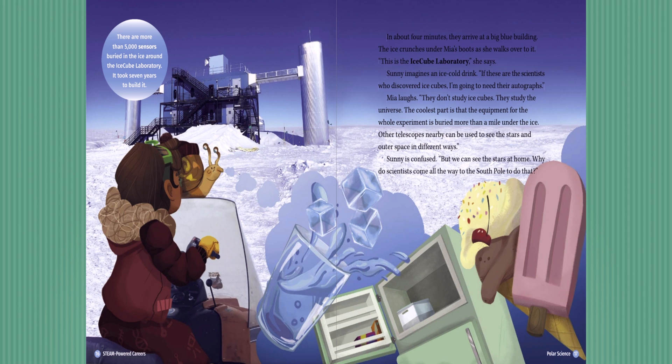In about four minutes, they arrive at a big blue building. The ice crunches under Mia's boots as she walks over to it. 'This is the IceCube laboratory,' she says. Sunny imagines an ice cold drink. 'If these are the scientists who discovered ice cubes, I'm going to need their autographs.' Mia laughs. 'They don't study ice cubes — they study the universe. The coolest part is that the equipment for the whole experiment is buried more than a mile under the ice. Other telescopes nearby can be used to see the stars and outer space in different ways.' Here's another Antarctica fact: there are more than 5,000 sensors buried in the ice around the IceCube laboratory, and it took seven years to build it.